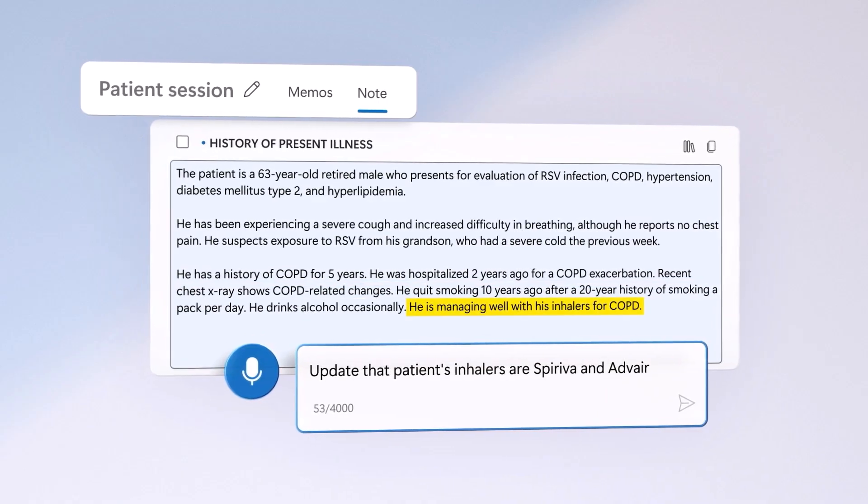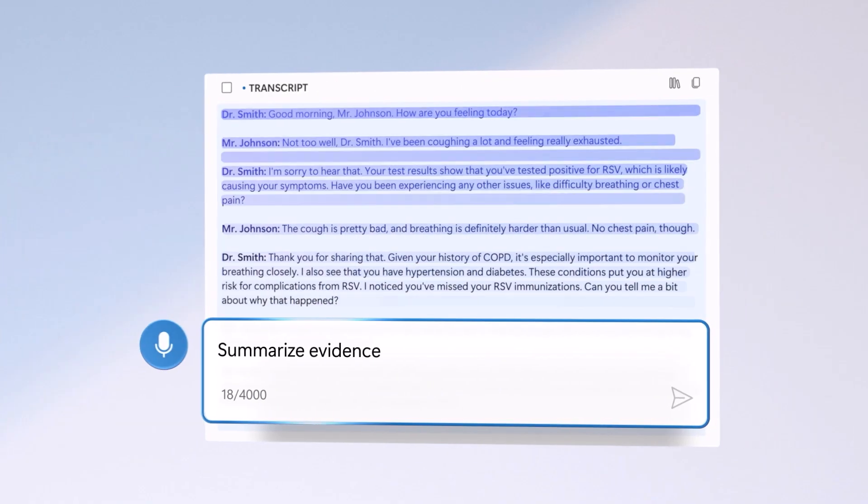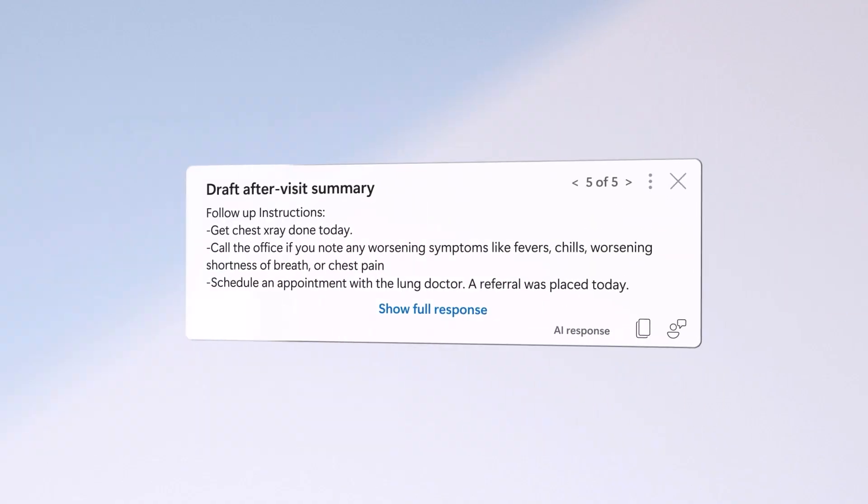Then the AI helps you with edits, queries, it summarizes your notes, and it creates new documents and artifacts.